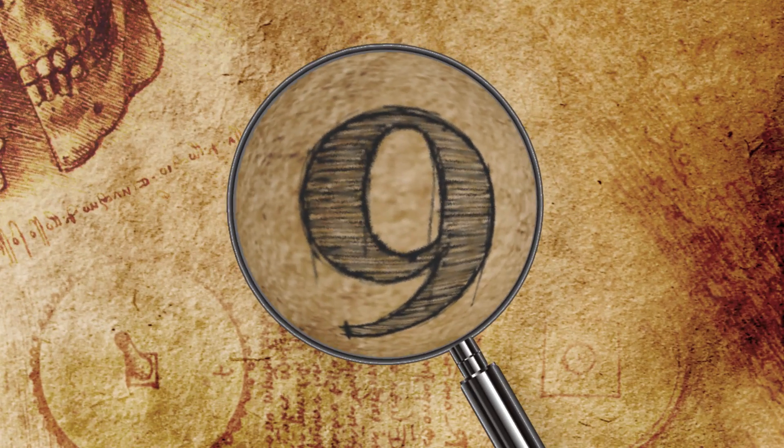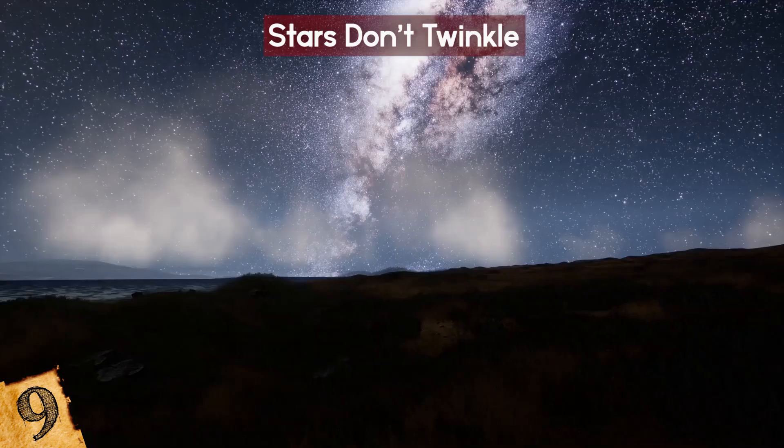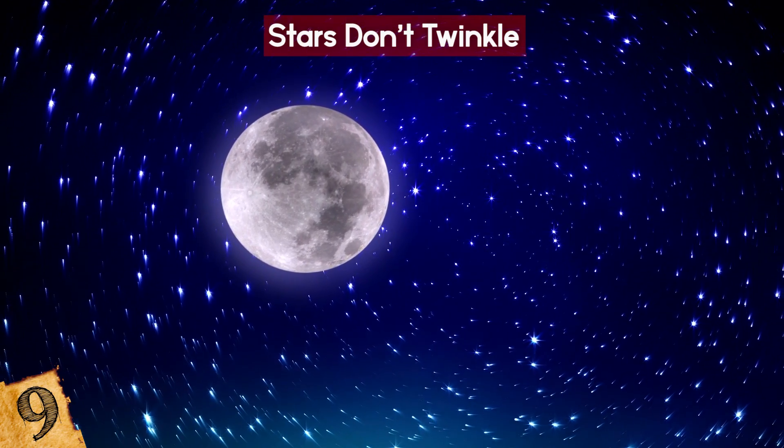Number 9: Stars Don't Twinkle. Sad but true, right? When you look up to the clear sky at night, you'll see a wide range of stars. Looking closely, you will probably even see some of them twinkling.